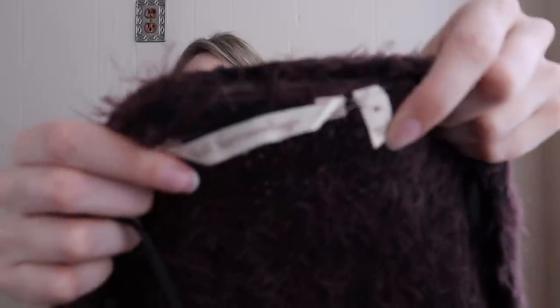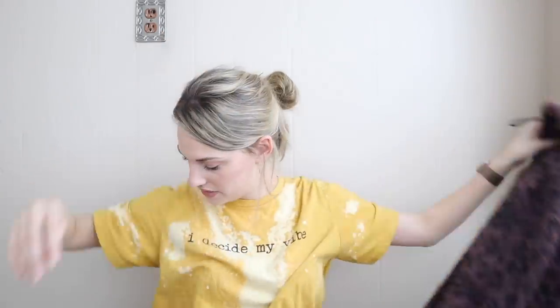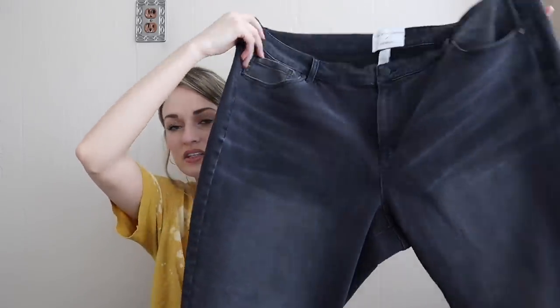I actually found this exact cardigan a few weeks ago and then found it again in a size medium. This is Soft Surroundings — it's a fuzzy leopard print long-line cardigan, really soft and cozy. Girls with Curves collaborating with Lane Bryant — I found a lot of plus-size pants in this haul, which I was very happy about. These are a size 24, a nice charcoal color with some fading and whiskering — great closet wardrobe staple.